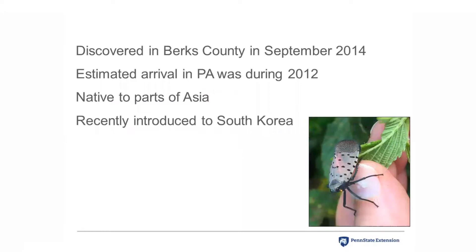Spotted lanternfly was discovered in Berks County in September of 2014, and we estimate that it arrived in Pennsylvania during 2012 based on the condition of old weathered egg masses. It is native to parts of Asia including China, Vietnam, and Bangladesh, and was recently introduced into South Korea. When it came to South Korea, it rapidly spread across the country in about three years. South Korea is approximately similar in size to Pennsylvania, and the spotted lanternfly hasn't crossed the whole state yet, which experts attribute to the efforts of many people working to contain it.